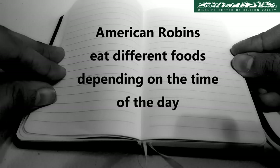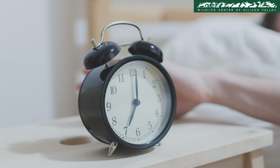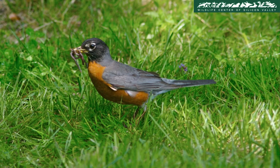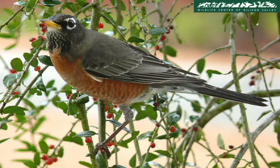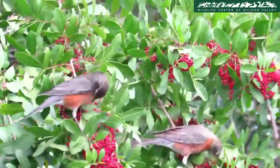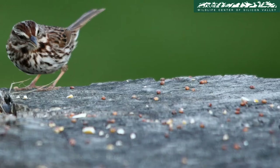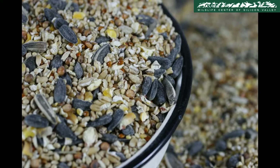American Robins eat different foods depending on the time of day. Robins usually start off their day with earthworms and eat more fruits as the day progresses. They have a sweet tooth and will indulge in berries like raspberries and blackberries during the winter when worms are harder to find. Unlike other birds, they don't feed on bird seeds.